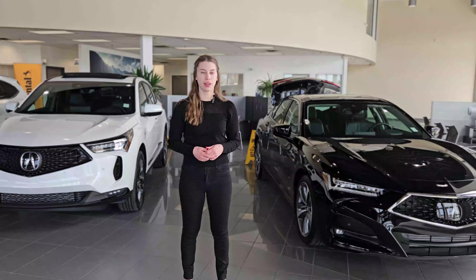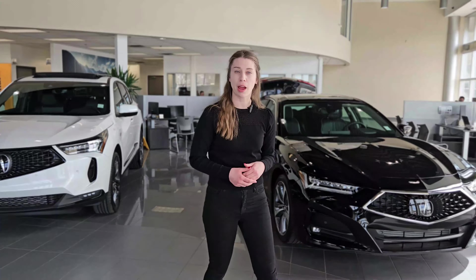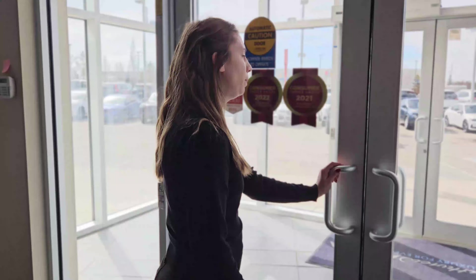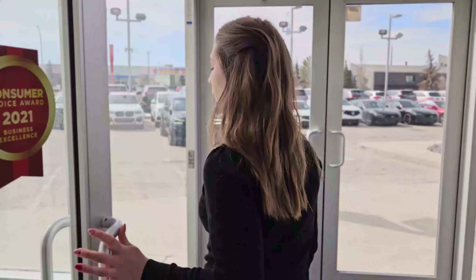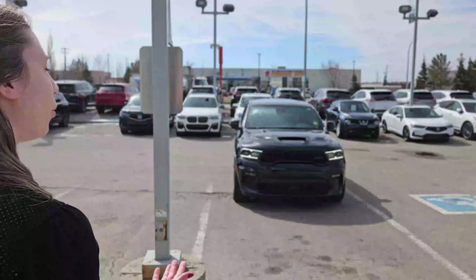Our second method of transportation that we offer is our complimentary Uber service. After we're finished checking you in for your appointment, we'll take down all of your information for where you'll be going. And when you need to come back, we'll also take that information down in case it's a different address. Once we've taken down all of your information for your ride, we'll request it — usually it takes about two to three minutes for the Uber driver to arrive to our location to pick you up. We'll head out the building outside the front glass doors here. It looks like the driver is just pulling up, and you'll be on your way.